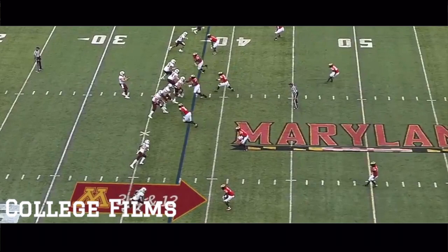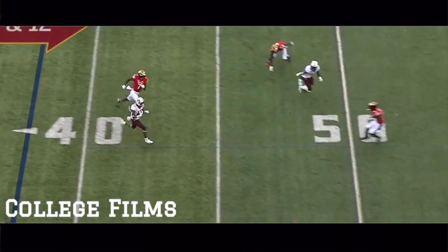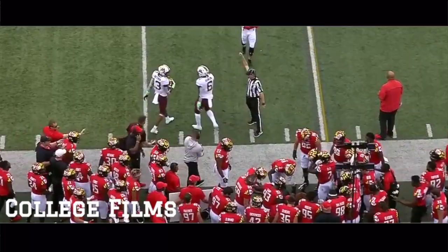Getting pressure again — drops it off this time, and just short of the first down marker. A hard hit by Darnell Savage coming over.